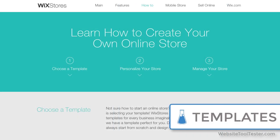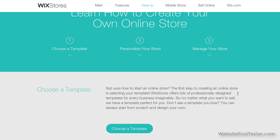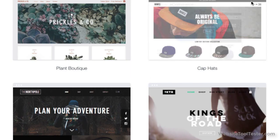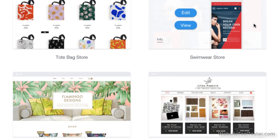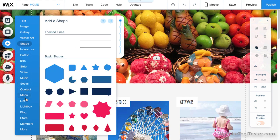How easy is it to set up a Wix store? In our opinion, super easy. If you're starting from scratch, you just choose your template from the online store category. Wix's template range for stores is, as you'd expect from a company that prides itself on modern, beautiful website designs — they definitely don't disappoint here. If you already have a Wix site, you can simply add the Wix Stores app and start setting up your store.